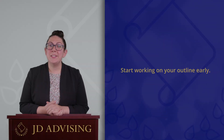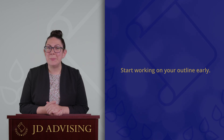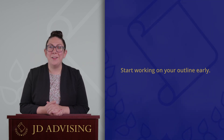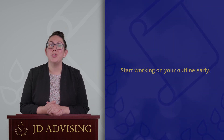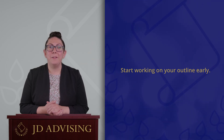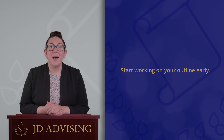In this video I'm going to give you some study tips for your final exams. The first tip is that you should start working on your outlines early, and honestly this might be the most important tip. You've probably heard this in other videos, and you're hearing it again here because it is so important. The best way you can start preparing for a final is to start outlining early.